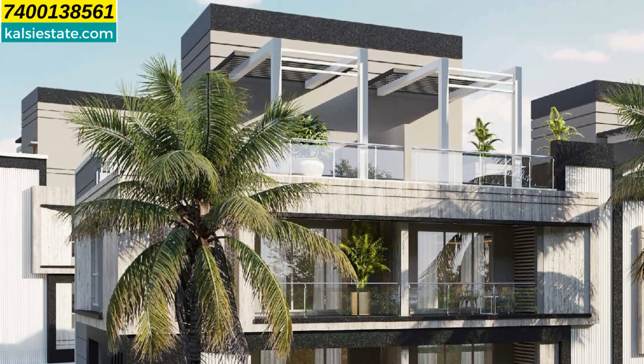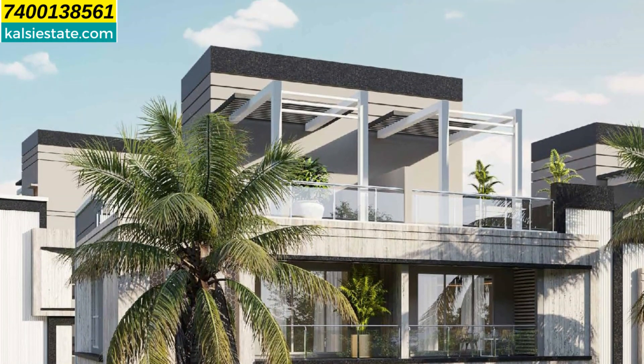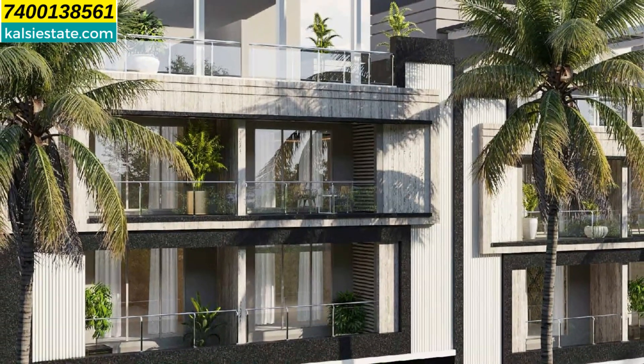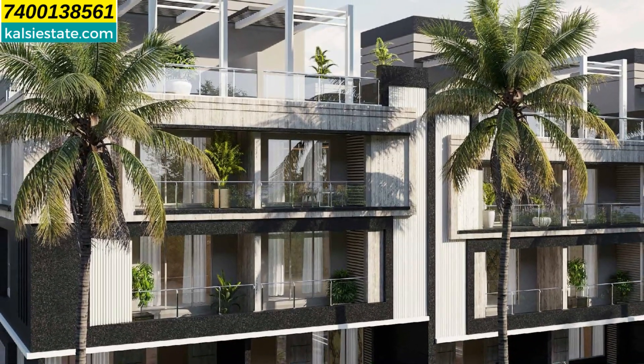The name 24k has been given so that you experience the gold standard of living here. Looking at the image of the 4BHK, it has a very elegant look. All fitting and fixtures provided by the developer are of branded quality.